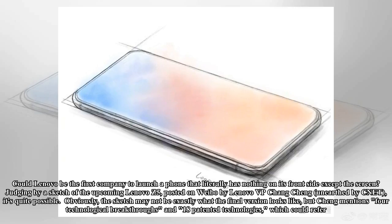Could Lenovo be the first company to launch a phone that literally has nothing on its front side except the screen? Judging by a sketch of the upcoming Lenovo Z5, posted on Weibo by Lenovo VP Chang Chang and unearthed by Kinect, it's quite possible.